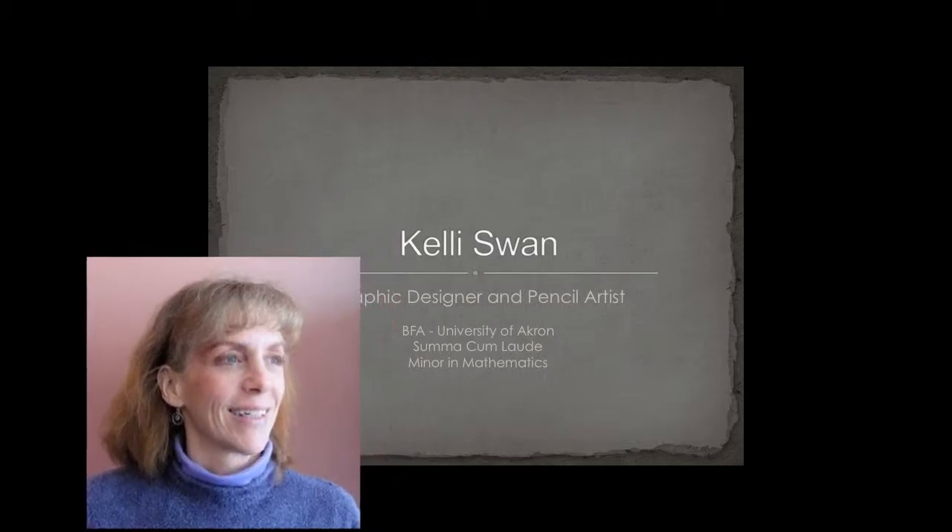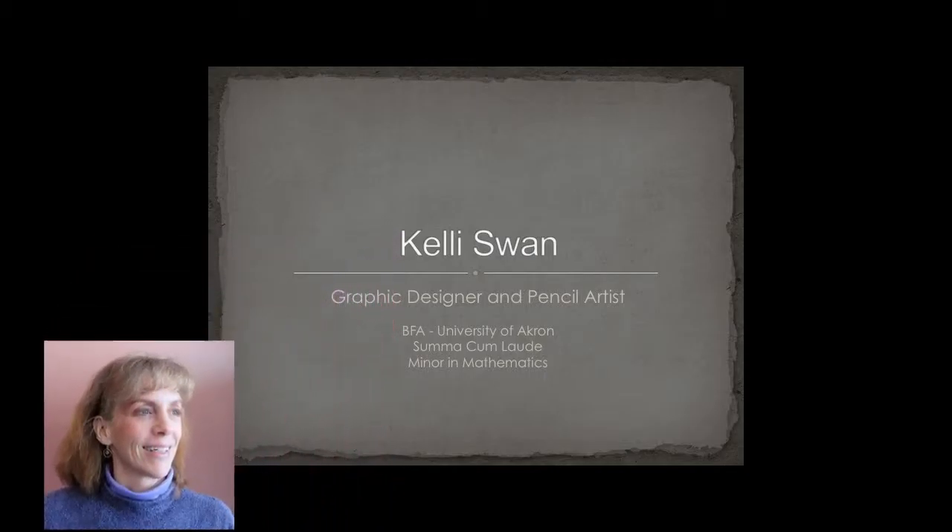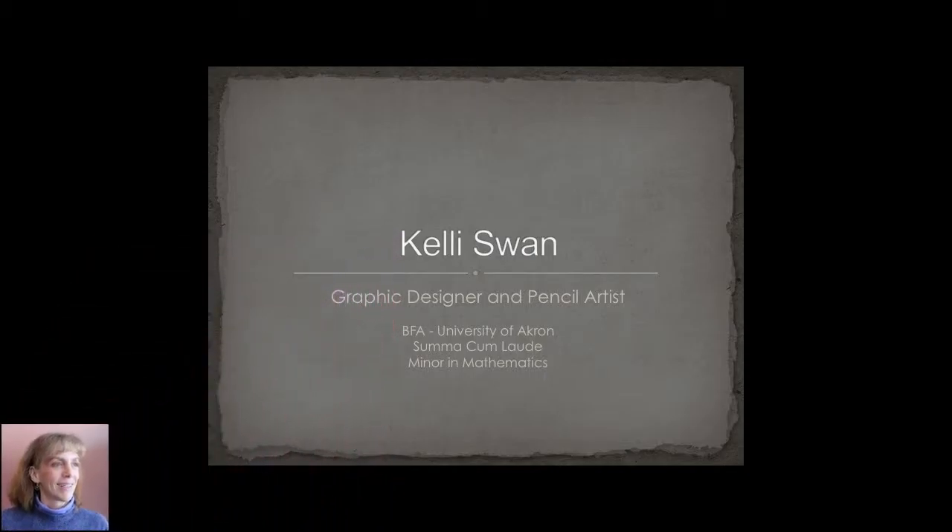Hello, my name is Kelly Swan and tonight I'm here to tell you a little bit more about my graphic design work and my pencil drawings. I am a graduate of the University of Akron and I'm happy to have you here listening this evening.